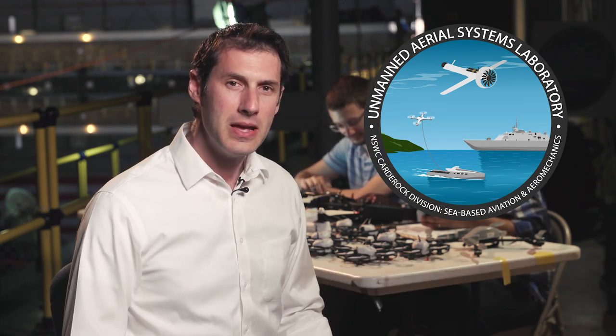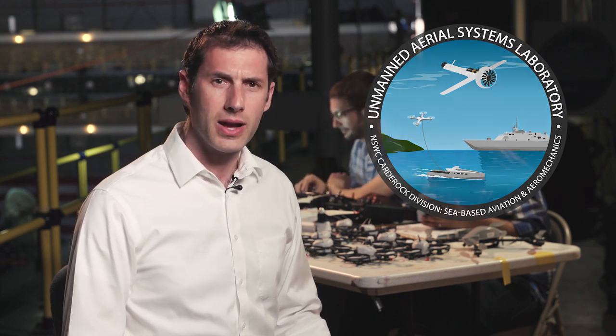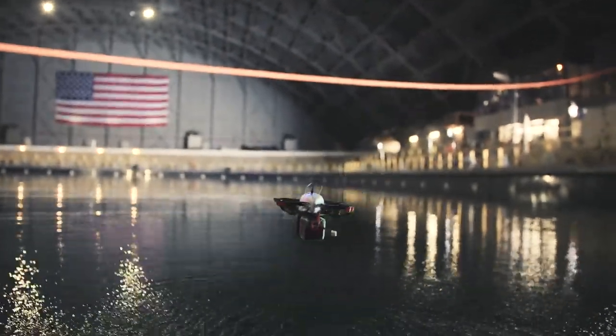I'm Eric Silberg, Director of the Unmanned Aerial Systems Lab here at NSWC Carderock Division. My lab develops Unmanned Aerial Systems, UAS, for the maritime mobility mission of Carderock. That means we're looking at small aircraft, launch and recovery on Navy boats and ships, and how our Marines and sailors are going to use this technology in the future.